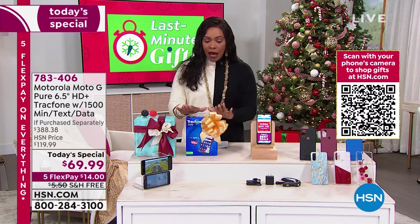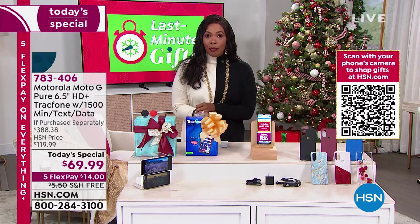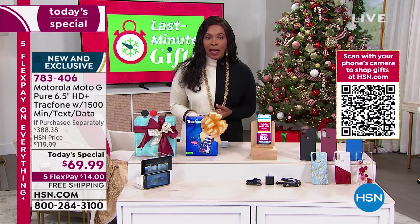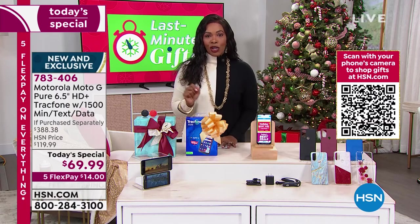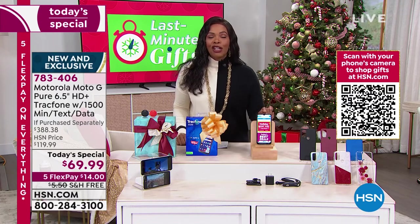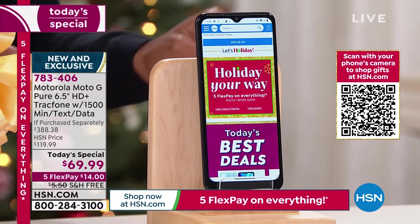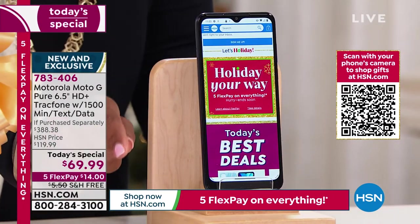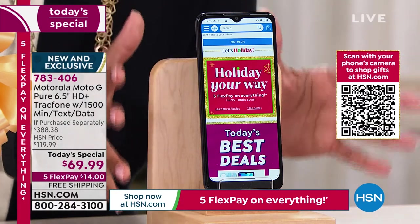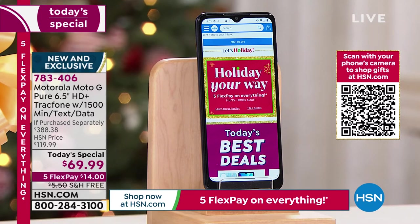Straight out of the box, you're getting 1,500 talk minutes, 1,500 texts, and 1,500 megabytes of data. That in itself is a $125 value. The phone itself is $150. So adding that up, we're not coming close to the price you're paying today of $69.99 for everything. And free shipping with guaranteed delivery under the tree in time for Christmas.